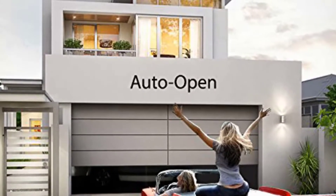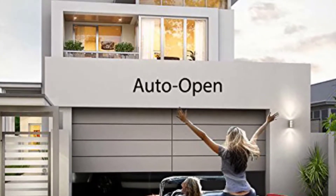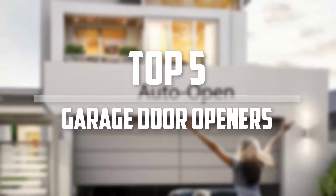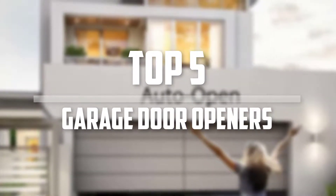Hello everyone, welcome back to the Tech Mart. In this video we are going to check out the top 5 best garage door openers. Okay so let's get started with the list.